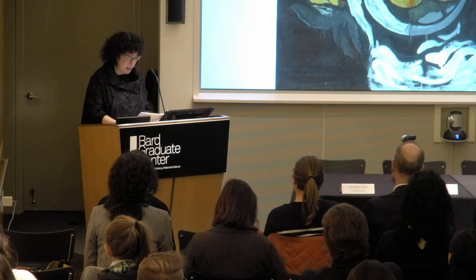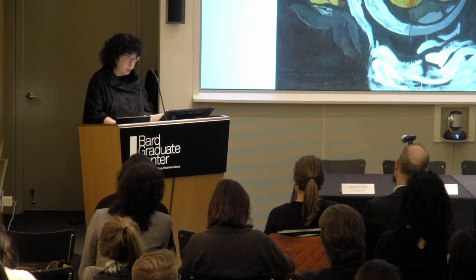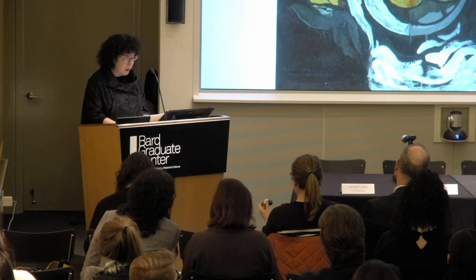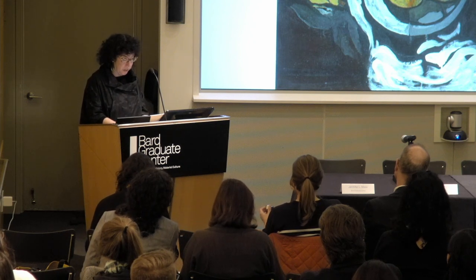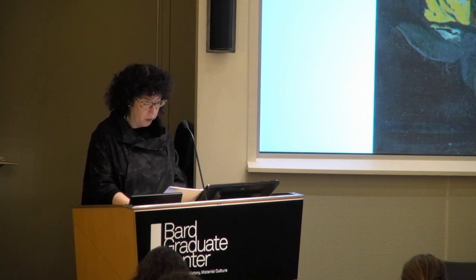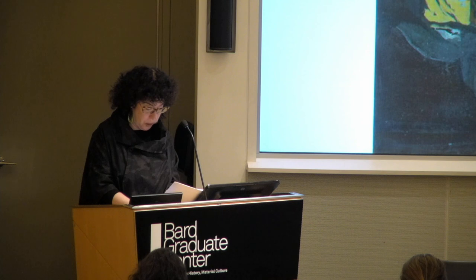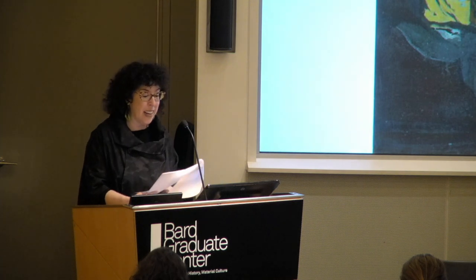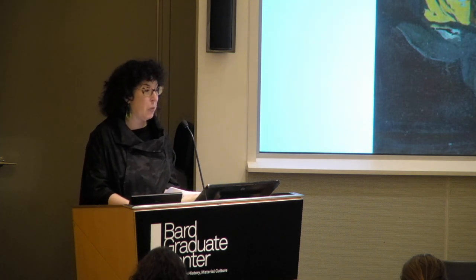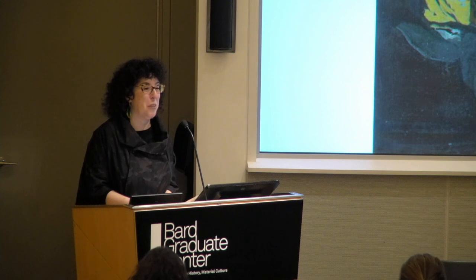I'm delighted to introduce our next speaker, Jessica Walpugh. Jessica is an object conservator at Cooper Hewitt Smithsonian Design Museum. She holds an MA in Art History and Archaeology with Advanced Certificate in Conservation from NYU's Institute of Fine Arts Conservation Center. With a background in archaeological and anthropological collections, she has worked on archaeological projects in Turkey, Italy, and Peru. At Cooper Hewitt, she works primarily with the Product Design and Decorative Arts Collection as well as with the Digital Acquisitions Working Group. Jessica's presentation is called Rethinking Plasticity.